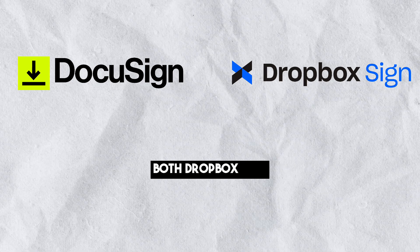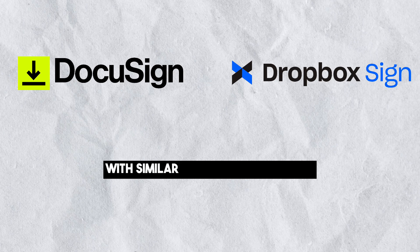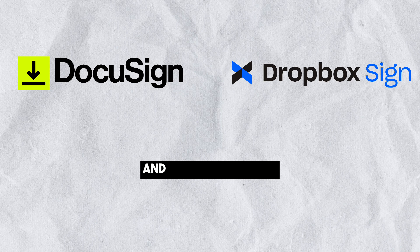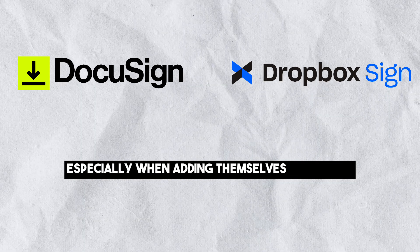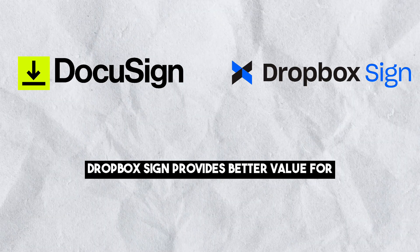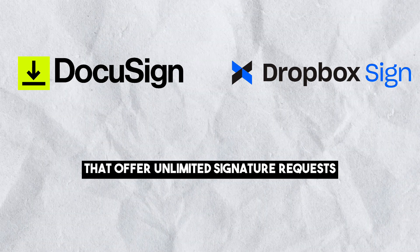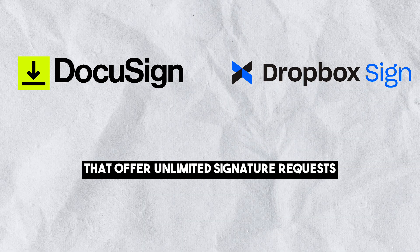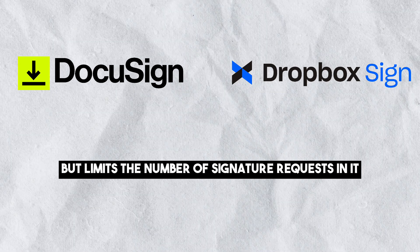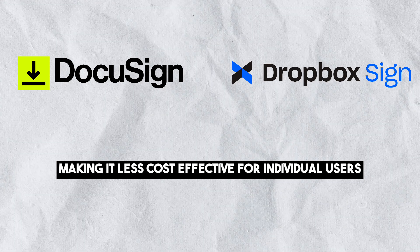User Experience: Both Dropbox Sign and DocuSign offer a smooth user experience with similar e-signing workflows. However, many users find Dropbox Sign to be more intuitive and straightforward, especially when adding themselves as signers. For single users, Dropbox Sign provides better value due to its lower-cost plans that offer unlimited signature requests. DocuSign offers more advanced features but limits the number of signature requests in its lower-priced plans, making it less cost-effective for individual users.